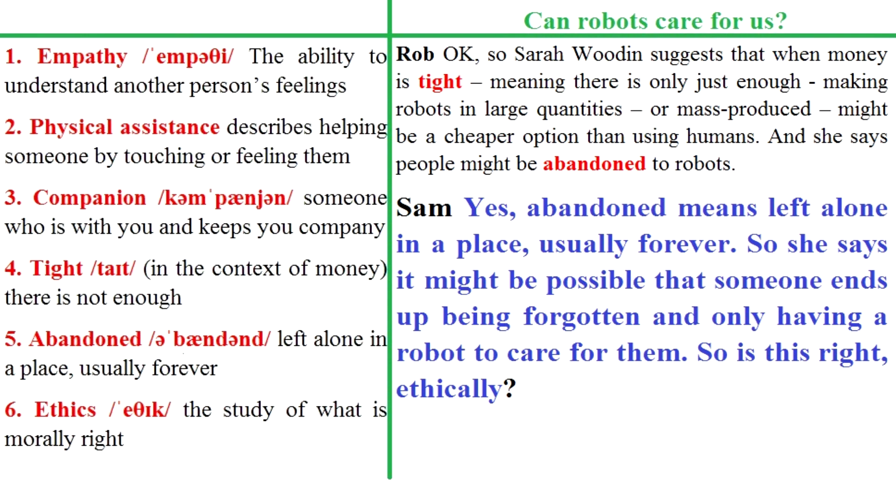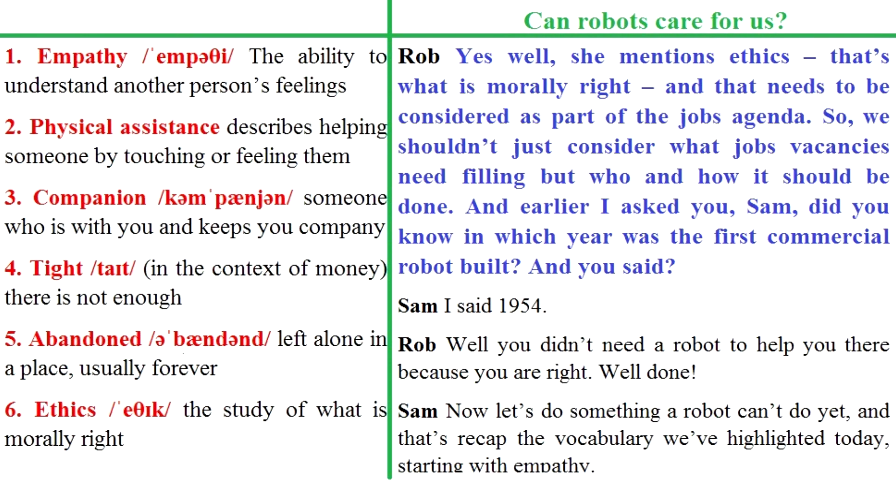So is this right? Ethically? Well, she mentions ethics – that's what is morally right – and that needs to be considered as part of the jobs agenda. So we shouldn't just consider what job vacancies need filling, but who and how it should be done.